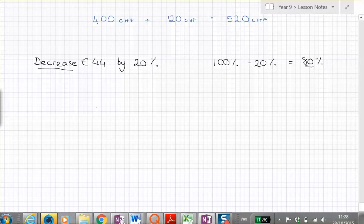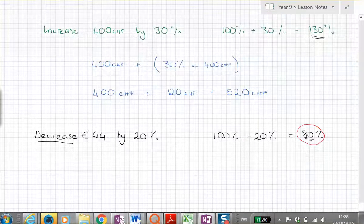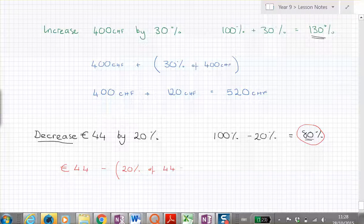A student asks: why did you do a hundred percent minus twenty percent? I just wanted to show you that this is what we end up with — eighty percent. We haven't actually solved it yet, because what we're going to write is: forty-four euros minus twenty percent of forty-four euros.